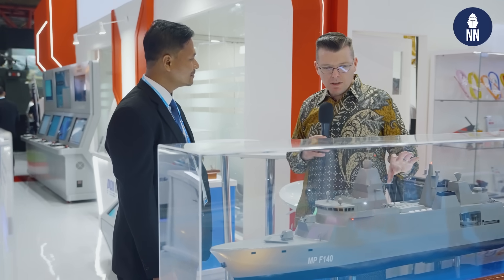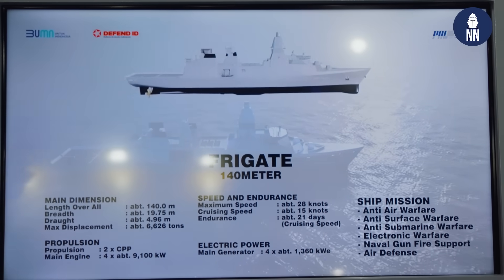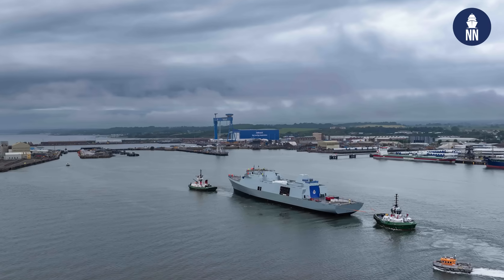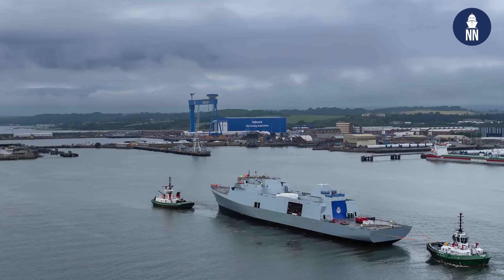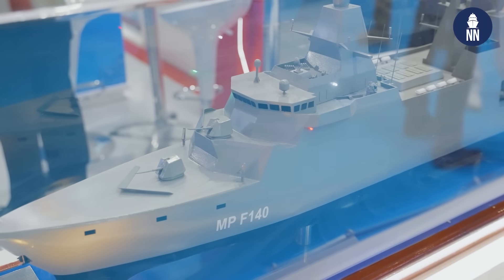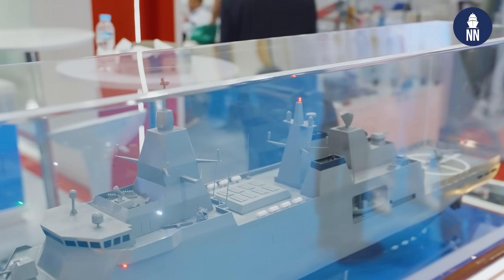So you said you changed 60% compared to the parent design. The parent design is the R-140 from Babcock, which was also basically the base for the Type-31 of the Royal Navy. So, 60% change — that's quite a lot, that's more than half. What did you change? Yes, we have modified a lot, especially for the combat system, sensors, and the gun. And also, of course, this configuration may affect the platform. So we need to modify from the beginning all the basic design and get approval from the class. And now, already done.